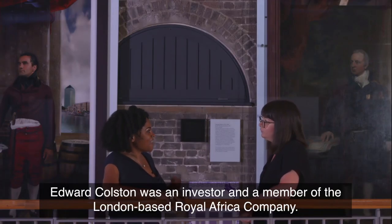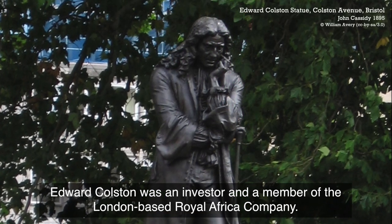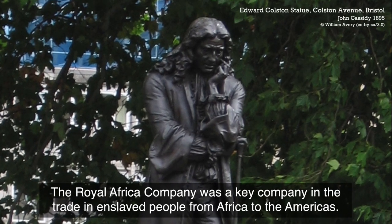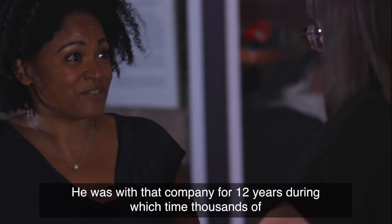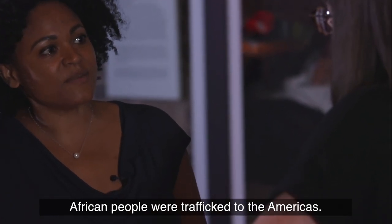Edward Colston was an investor and a member of the London-based Royal Africa Company. The Royal Africa Company was a key company in the trade in enslaved people from Africa to the Americas. He was with that company for 12 years, during which time thousands of African people were trafficked to the Americas.